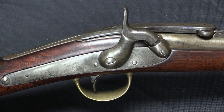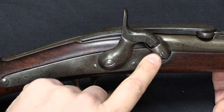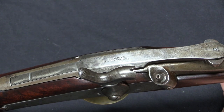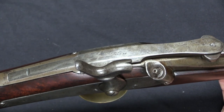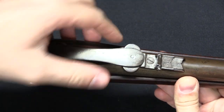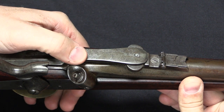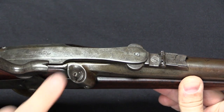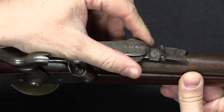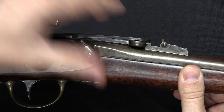Merrill also converted the original side hammer system to a more traditional top-mounted, or vertically swinging, hammer. I don't know exactly why he had to do that, but it is certainly more conventional. And then, most substantially, he changed up the locking system. On the original gun it was really just pressure and a little bit of a guard from the hammer that kept the lever down. On Merrill's version we have a little spring-loaded catch here that locks under the rear sight block.